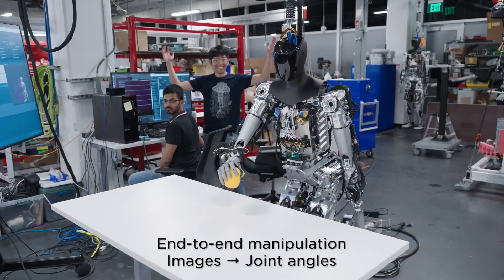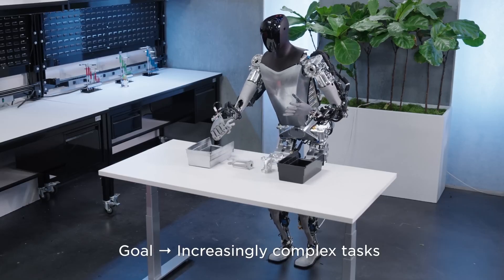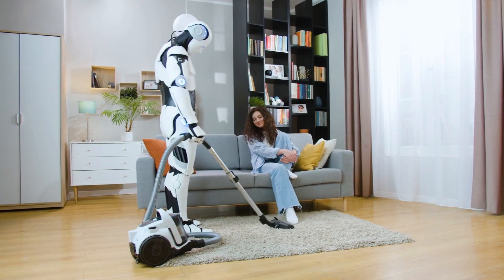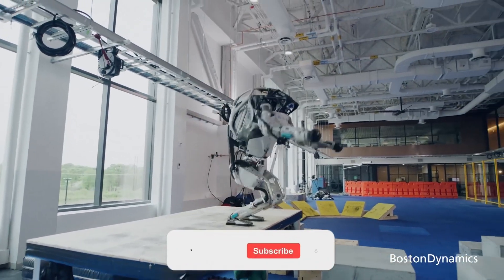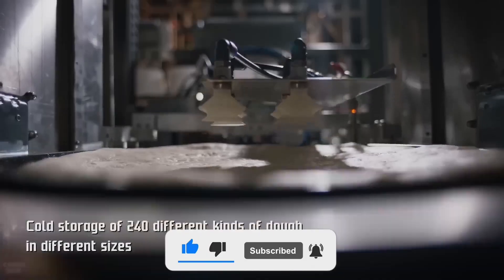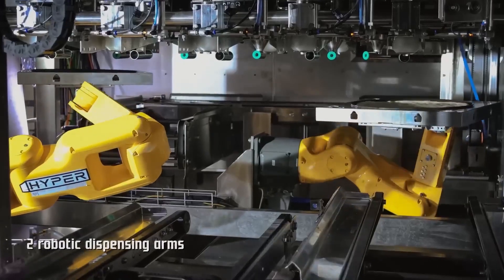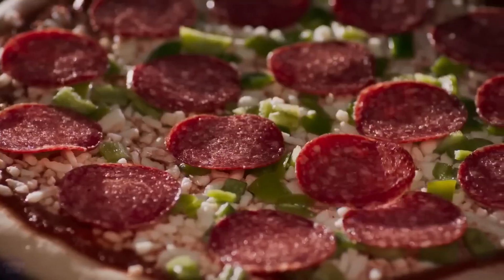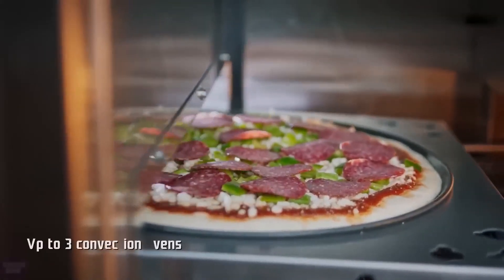The future of robotics isn't just about building machines — it's about reshaping the way we live, work, and connect with the world around us. If you enjoyed this video, don't forget to like, comment, and subscribe to our channel. Let me know in the comments: what would you want your all-purpose robot to do? Until next time, keep dreaming big and embracing the future.